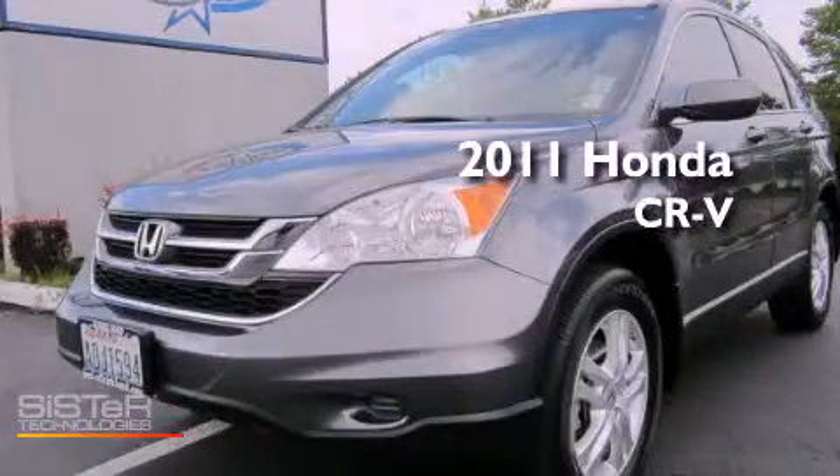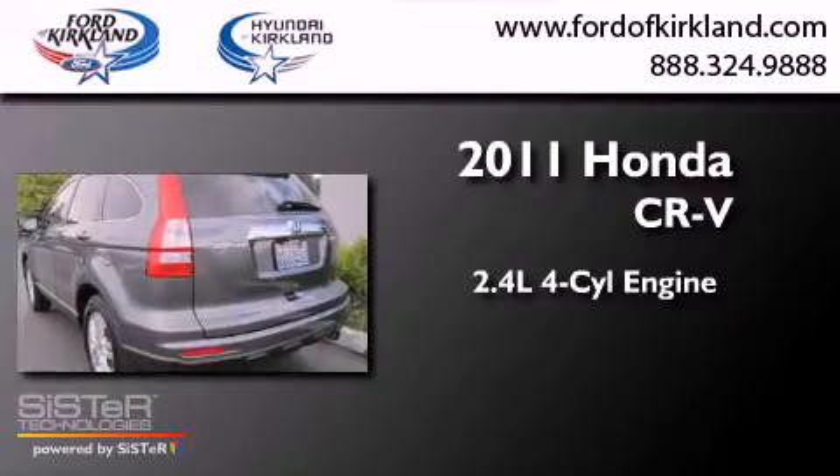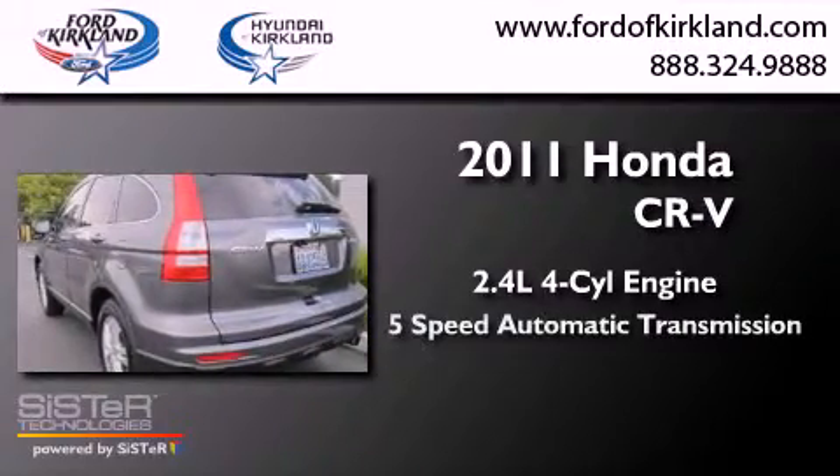This is a 2011 Honda CR-V. It has a 2.4-liter 4-cylinder engine, a 5-speed automatic transmission, and 4-wheel drive.